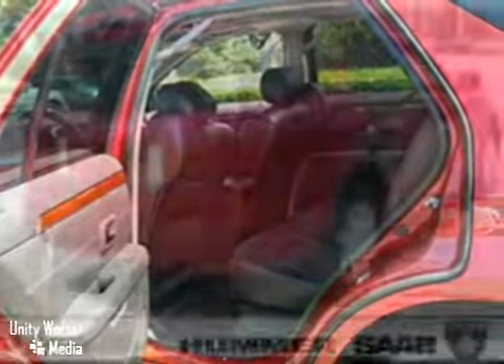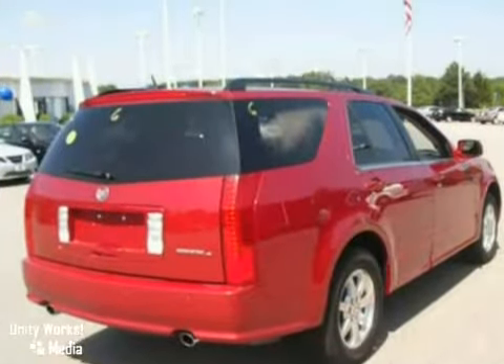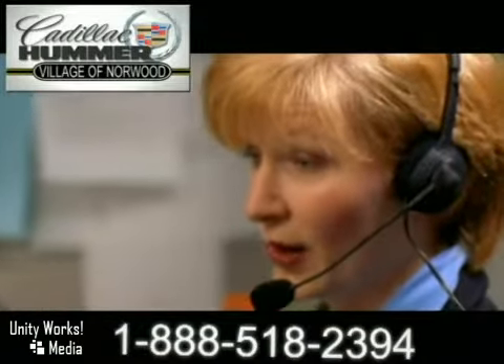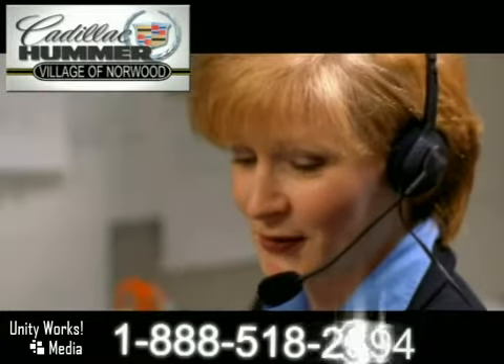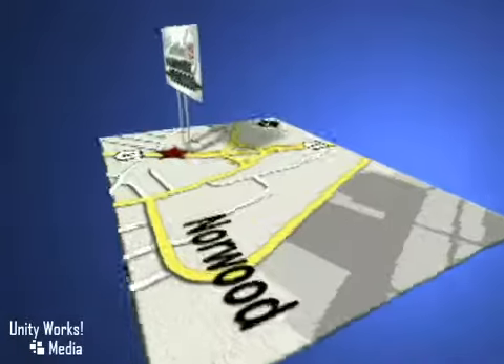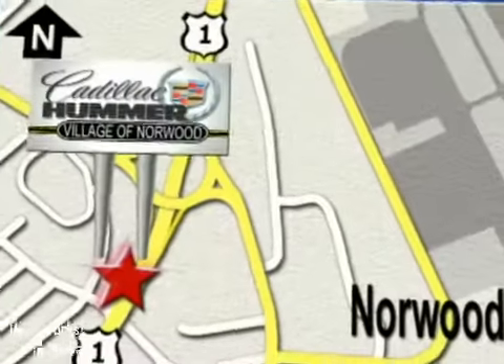It's priced to sell and you'll want to see it in person. Stop in today for a test drive. Contact our Internet sales team today at 888-518-2394 or stop on by. We are conveniently located on Route 1, the Auto Mile.